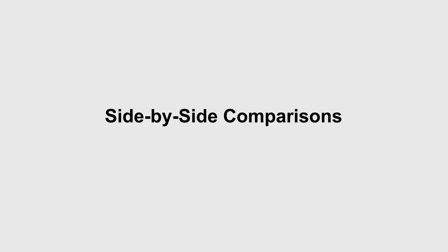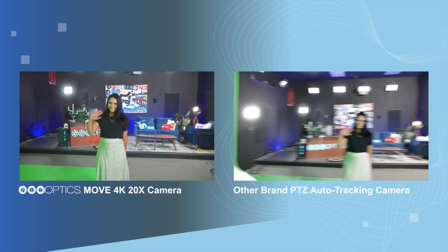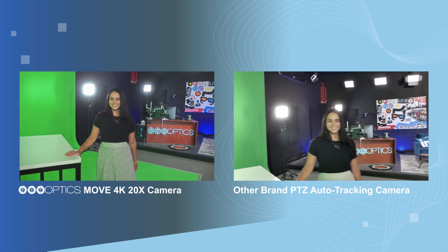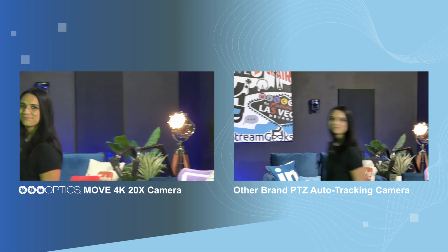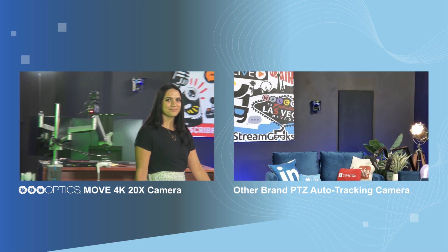Now let's compare the PTZOptics Move4K against leading brands. Notice the stable tracking even during fast motion and side shots. The PTZOptics Move4K consistently outperforms, providing high precision close-up shots and reliable tracking even when multiple people cross paths.